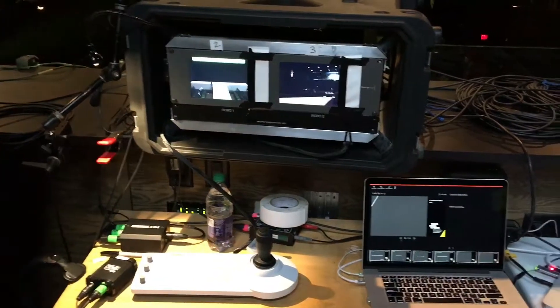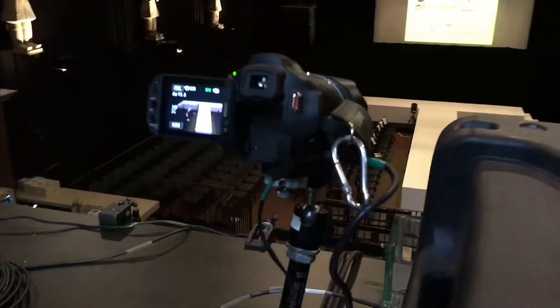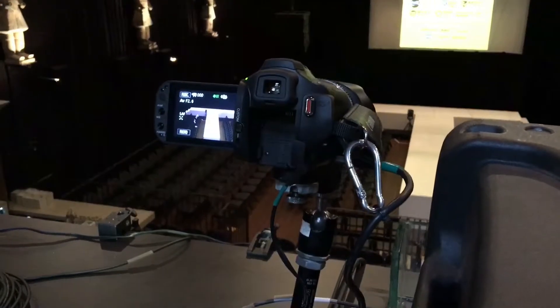We've got two robo-cameras: a main tight follow camera, and then up here is a comfort camera that's going backstage for the show caller. And that's Video Village upstairs.